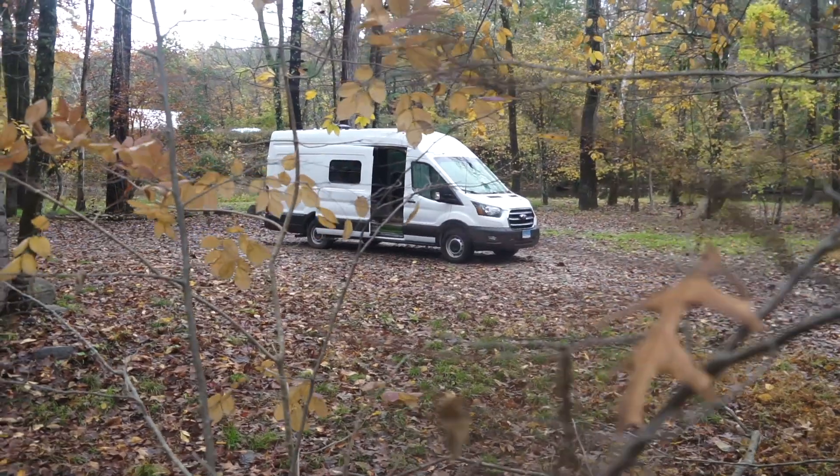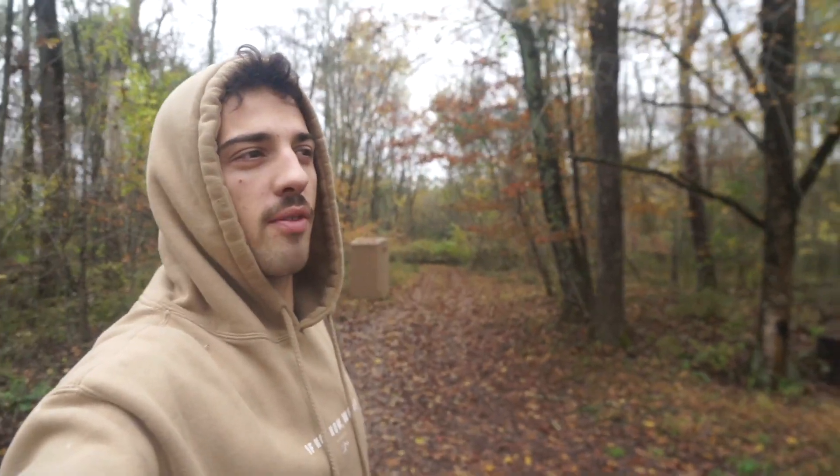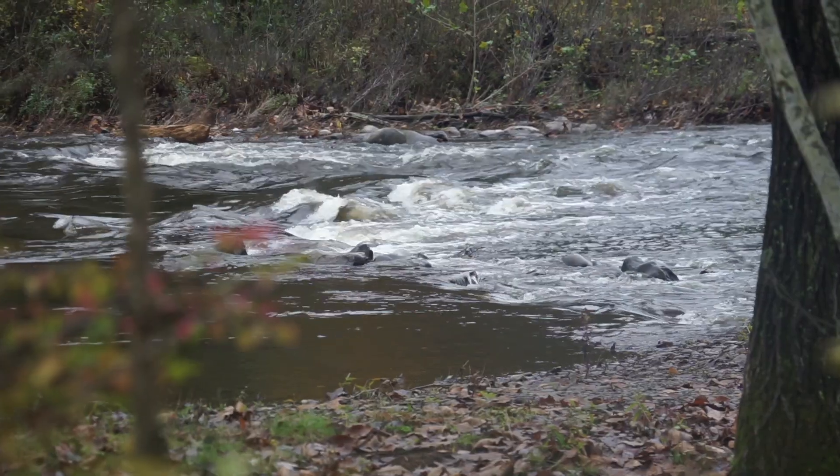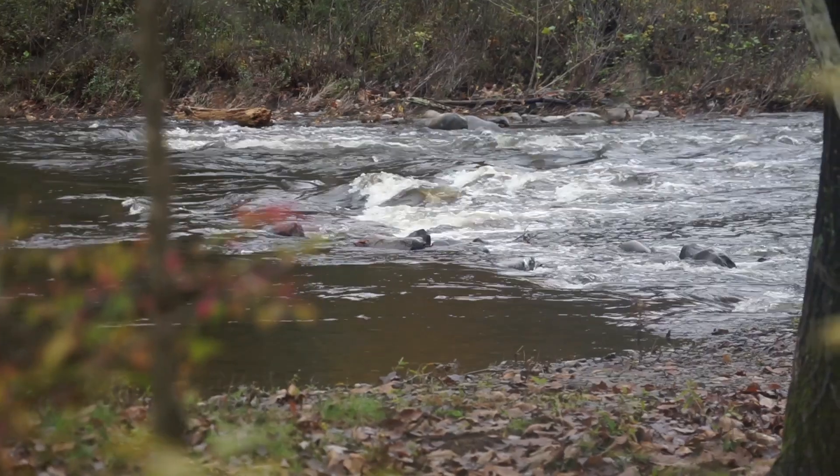This is where we slept last night — it's absolutely gorgeous. We've got our own little private driveway right down to this parking area, and we're right by the stream. It's super peaceful.